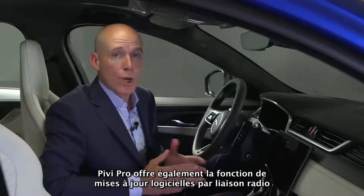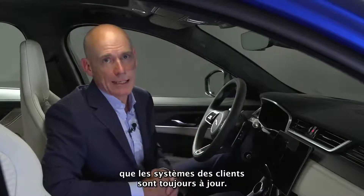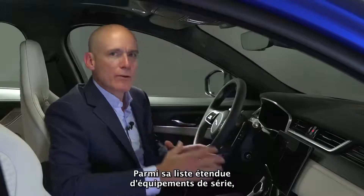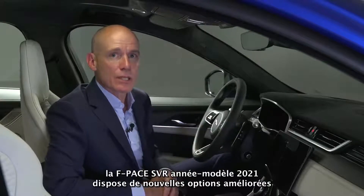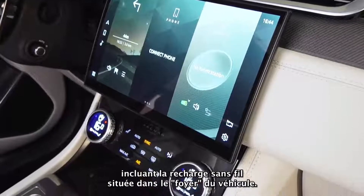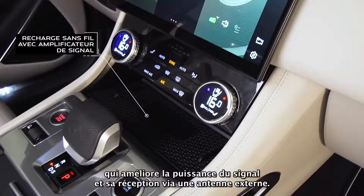PIVI Pro also offers over-the-air software updates, helping to ensure that customers' systems are always up to date. The 21 model year F-Pace SVR receives new and enhanced options, including wireless device charging located in the vehicle centre console. This includes a signal booster that improves signal strength and reception via an external antenna.